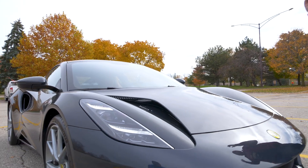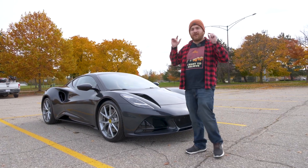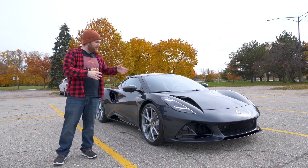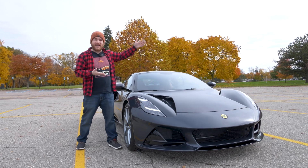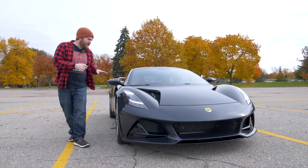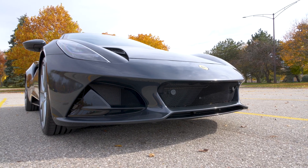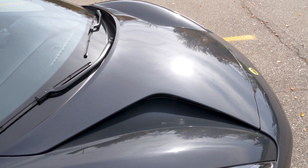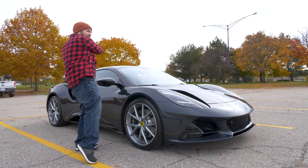Before we get into the mechanicals and all the greasy stuff that makes this thing move, let's talk about the body, because this thing was designed from the ground up to be fast. It's designed for grip — whether it's mechanical grip from the suspension or aero grip. Aero was a huge component of the exterior design. You have the massive intakes in the front, brake ducts on the sides, and air extractors under the hood that both pull air from the ground to keep the car planted and pull air out of the front cooling systems. Remember, the engine's not up there — it's in the middle.